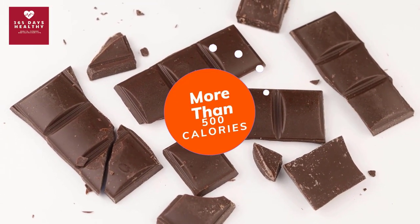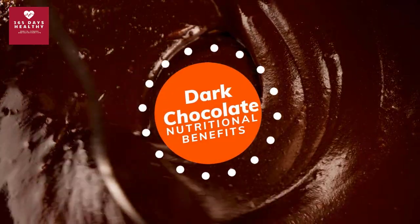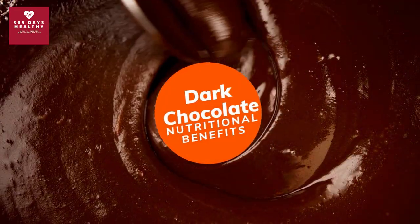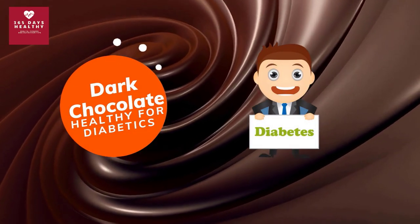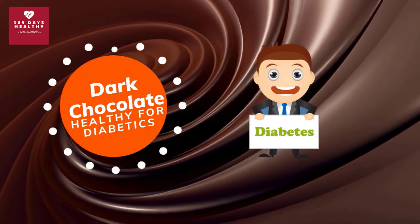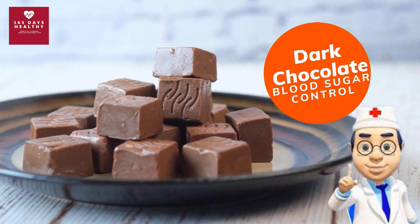Most doctors now agree that regularly eating dark chocolate in moderation can also reduce your risk of heart disease. While one chocolate bar contains more than 500 calories, dark chocolate contains significantly less sugar than milk chocolate and provides many nutritional benefits. So dark chocolate is not only safe but actually healthy for diabetics, as long as you limit your daily intake to a small amount. Keep enjoying some dark chocolate for better blood sugar control.